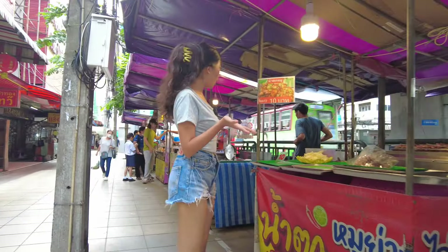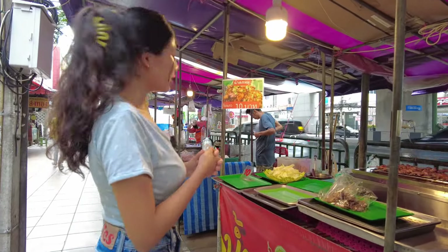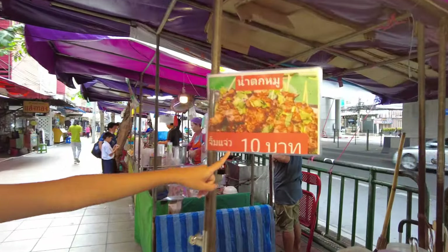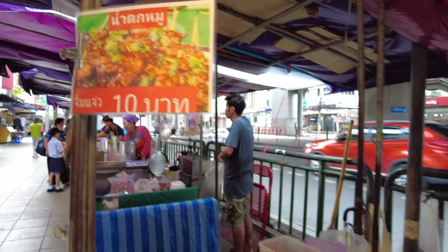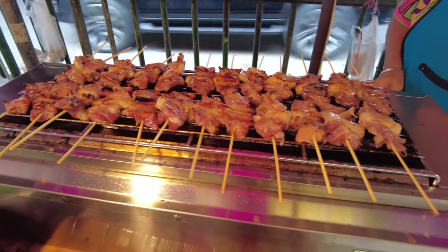Another barbecue shop — and it's only 10 baht. You can see that, it's only 10 baht. It is pork barbecue. Wow, yummy!